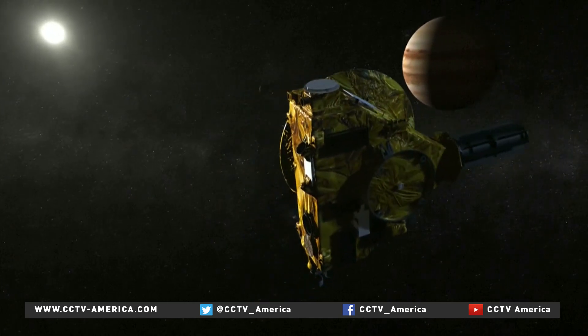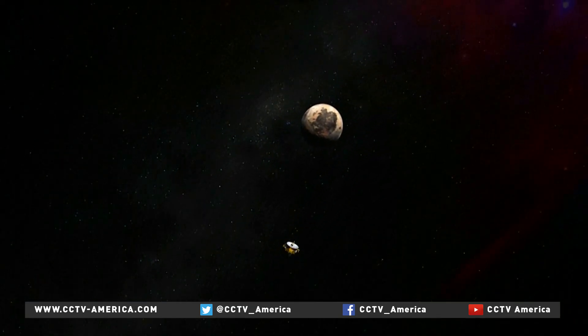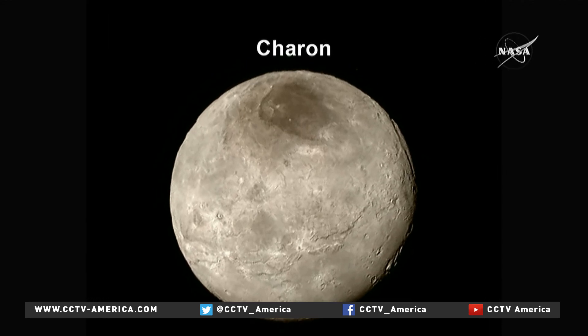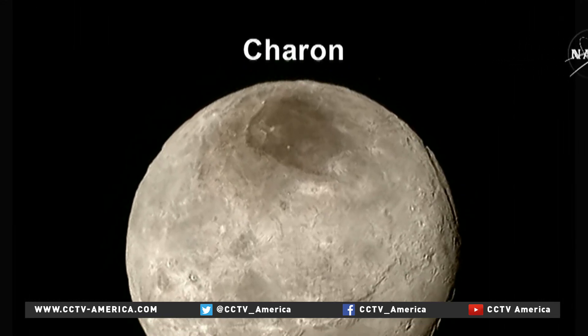Scientists believe Pluto may still be an actively changing celestial body with geysers and volcanoes. New Horizons also sent back this image of Charon, the largest of Pluto's moons. They've dubbed the dark area at the top of the moon Mordor, after the forbidding region in the Lord of the Rings books.